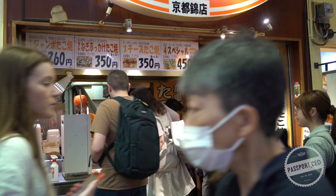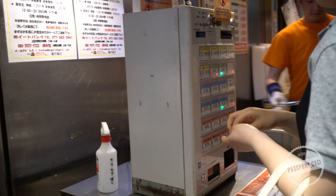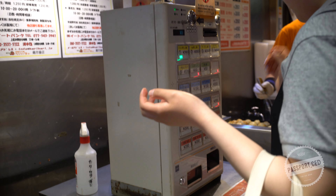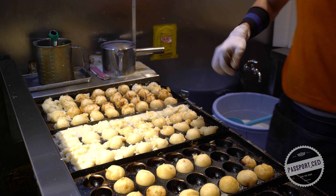We're in Osaka, Japan at a bustling food stand that specializes in takoyaki. The process begins by ordering from a vending machine. Once your selection and payment has been made, your order is then printed out on a ticket and handed to the chef.